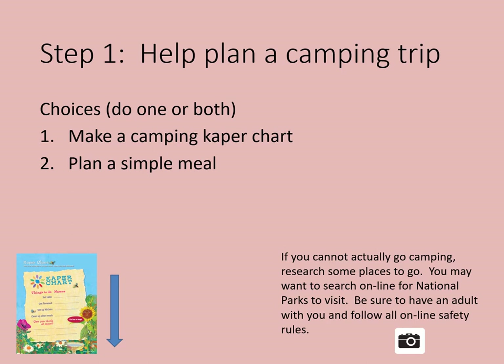There are two choices — you can do one or both. The first is to make a camping caper chart. At camp, everyone has chores and jobs to do. A caper chart is a way to keep track of who is doing what. With a parent or another adult, draw a caper chart with a list of all the things you can do on a camping trip. You can even download a caper chart that has some suggestions of things to do, found in the description on our page of Daisy Ideas.